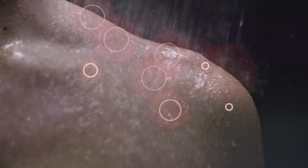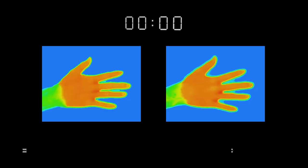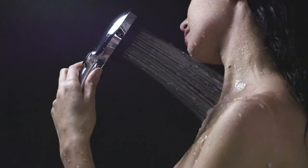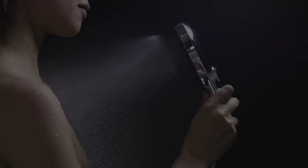These microbubbles release energy and heat as they gently burst onto your skin, creating a warming sensation that remains even after showering. Switch seamlessly between Mist and Stream Modes to enjoy the same microbubble power however you like.